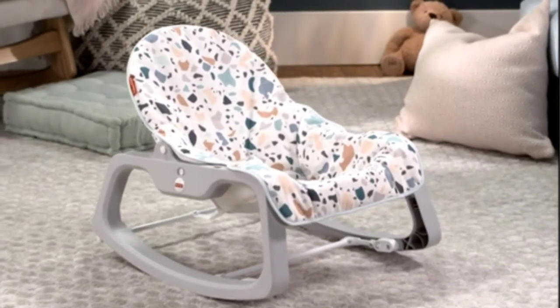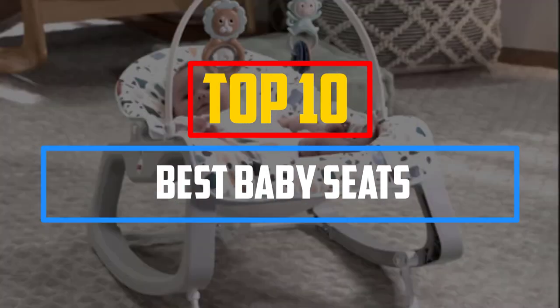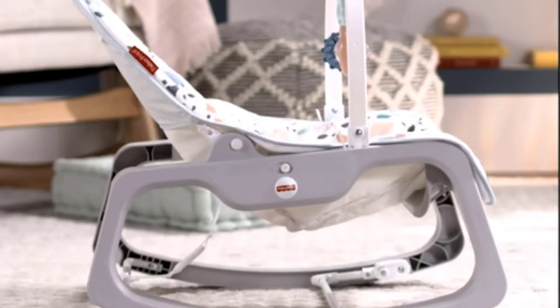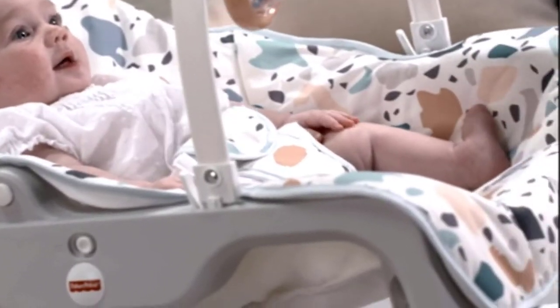Hey guys, in this video we're gonna be checking out the top 10 best baby seats that are available on the market for their true quality. I made this list based on my personal opinion and hours of research, and have listed them based on popularity, quality, price, durability, user opinions and more.